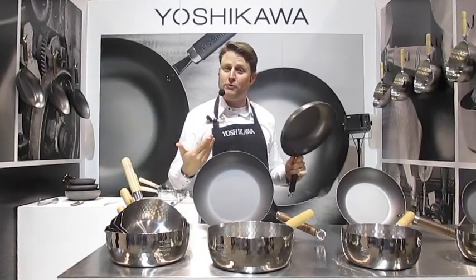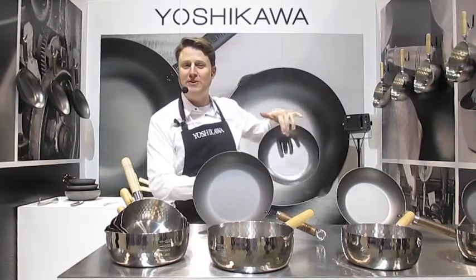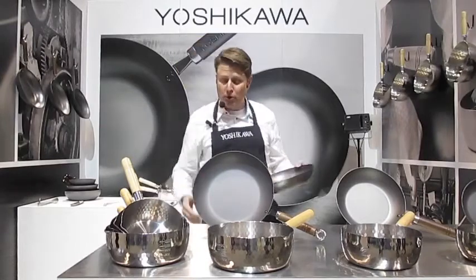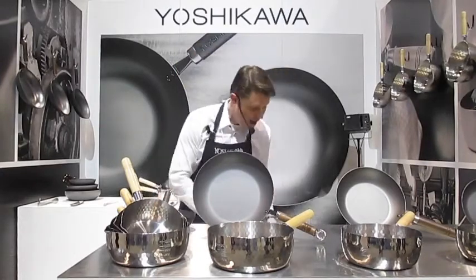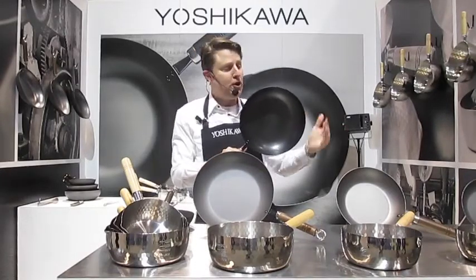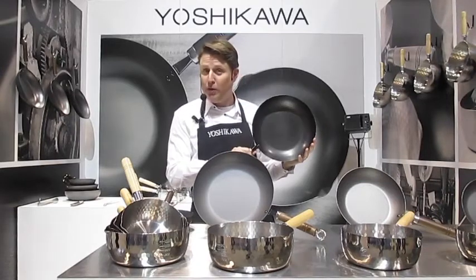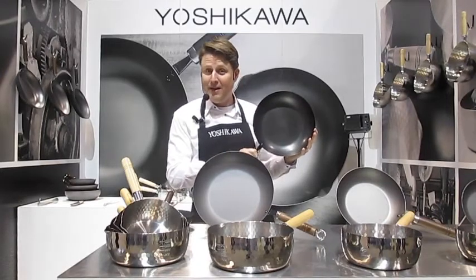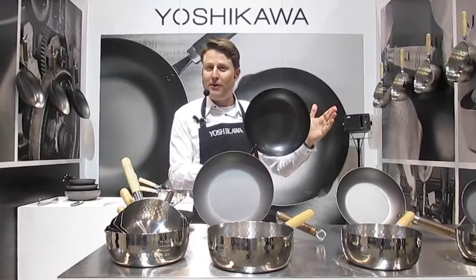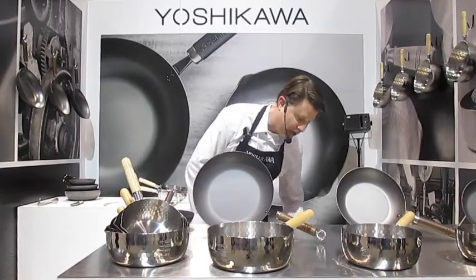Unlike traditional resin-finished pans, there's no scraping or flaking when you use metal utensils with our Yoshikawa skillets. And they age beautifully — I want to show you one that's been in use for going on a year at events just like this. You can see how beautiful the patina is. It retains its color, including when cooking with high-acidity ingredients, and you'll enjoy generations of long, beautiful use with the pan.